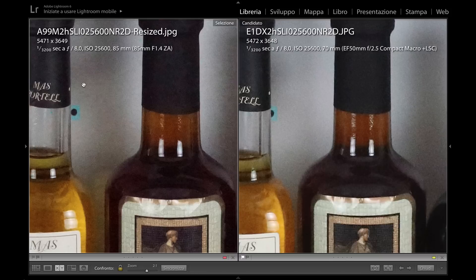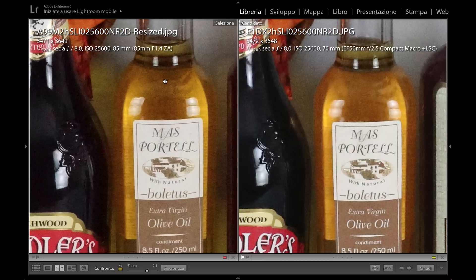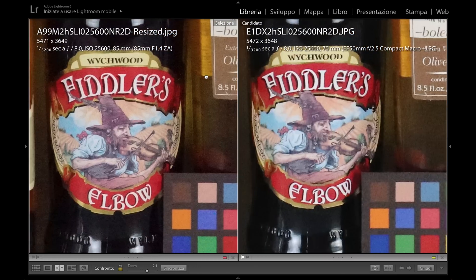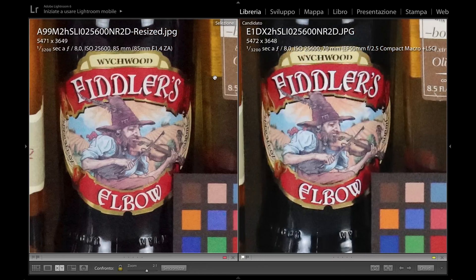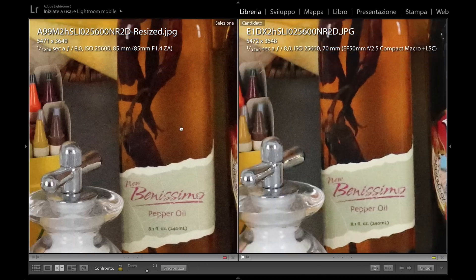This picture also shows that fine details are perhaps slightly better preserved on the Sony, while the grain and noise on the background wall is comparable — perhaps a notch in favor of the Canon. Looking at the label of this bottle, particularly this one which is full of fine details, you can notice detail is better preserved for the Sony camera.